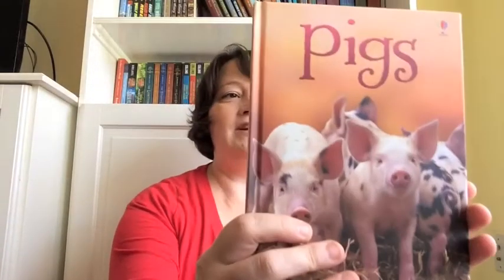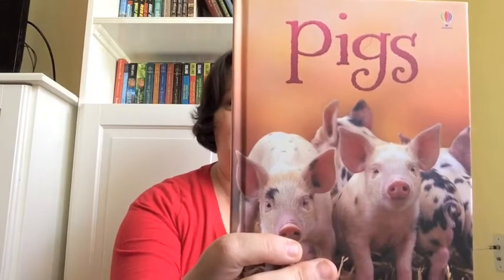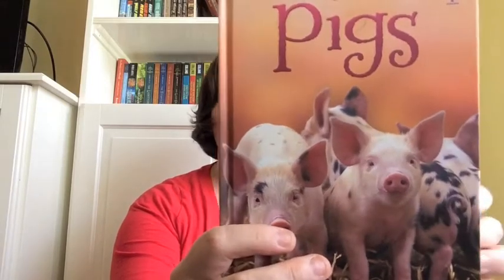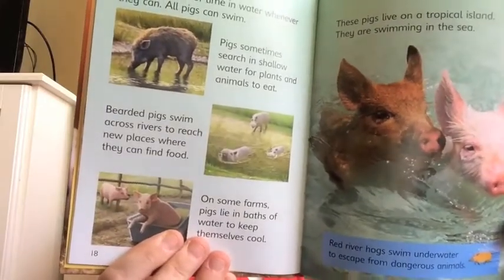Next are my favorites — Usborne Beginner's Nonfiction, $4.99. Lots of information, easy to read, brilliant photographs, and a table of contents so kids feel like it's a big person's book.